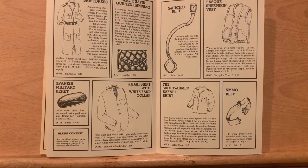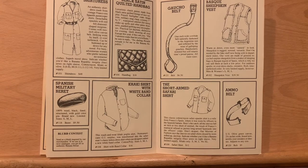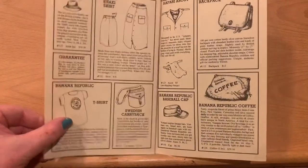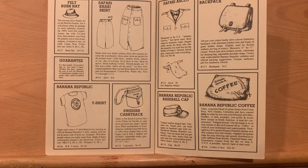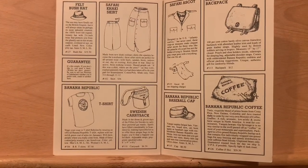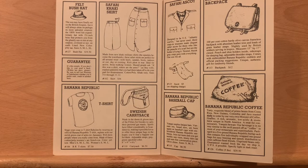Fascinated by the black satin quilted handbag that are made from the linings of French firefighter coats. Very interesting. There's also a blurb contest — send us a blurb inspired by our merchandise. If we use it in the next catalog, you get five dollars in authentic banana bread. Here we have a safari khaki skirt — made from new khaki military shirts, where the epaulettes become the waistbands. These safari skirts are perfect for all-around wear. It's just amazing that they're buying bulk military shirts and converting them into dresses by hand.